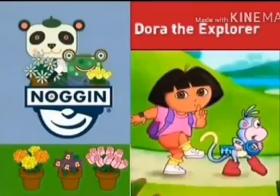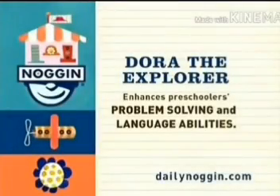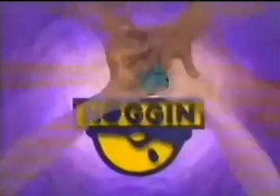Now it's time for Dora the Explorer. Dora the Explorer enhances preschoolers' problem solving and language abilities. This show is made for Noggin by Nick Jr.